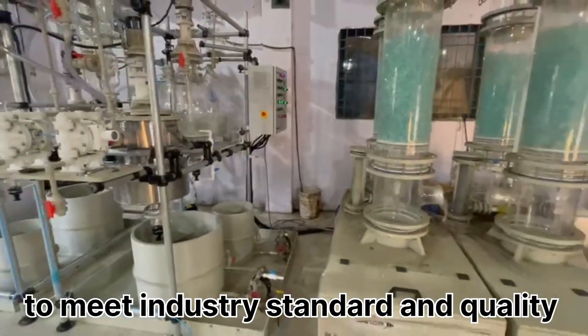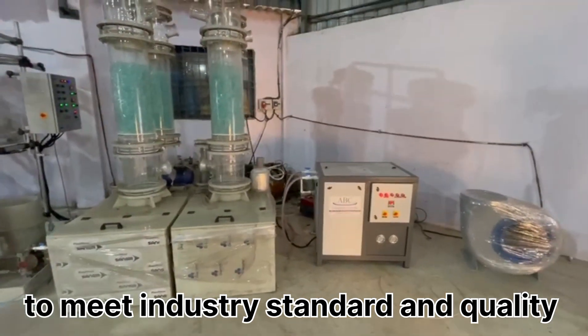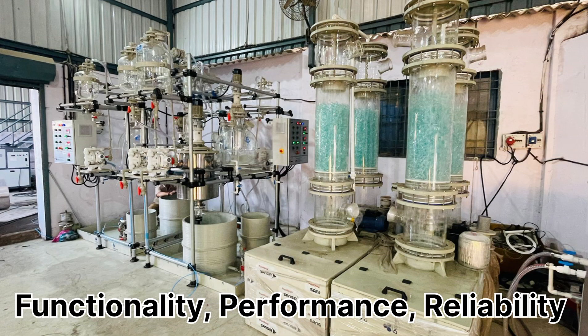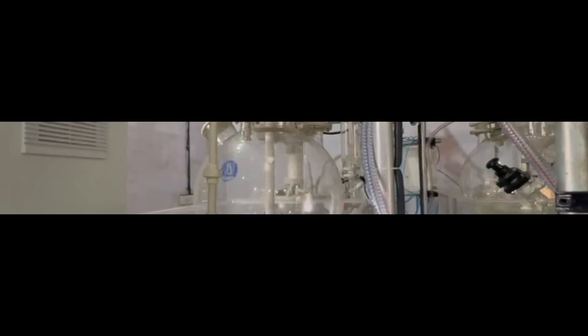Physically inspect the product or service to ensure it meets the defined quality criteria. This involves testing such as functionality, performance, reliability, usability, and aesthetics and overall appearance. The product meets the required standards and satisfies customer expectations.